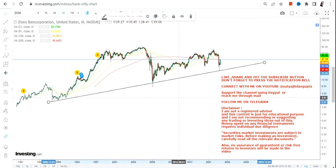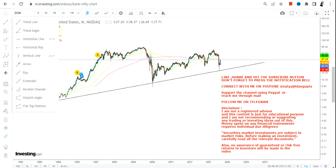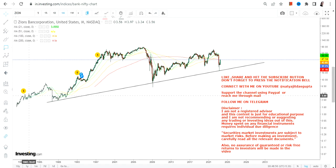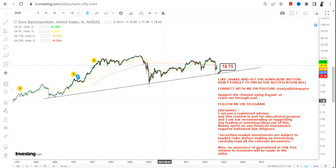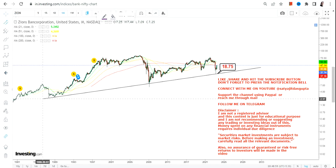The stock is actually respecting its support level, and that is the most important thing as far as ZION stock is concerned. Let us see what will happen moving forward as far as the long-term chart of ZION. First of all, the stop loss is $18.50, so please do not trade below $18.50 as far as the lower end of the range is concerned.